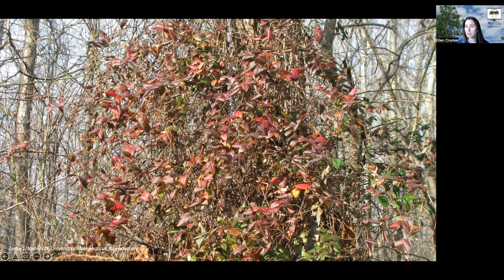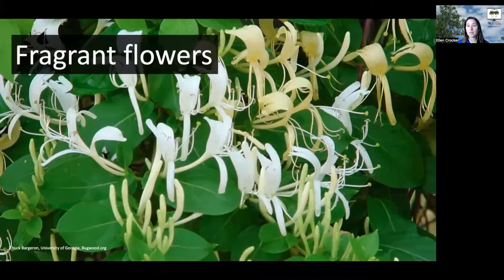Another thing to look for in the winter would be those leaves retained with a deeper color. This time of year, it also sticks out because it has these beautiful tubular flowers that are fragrant.